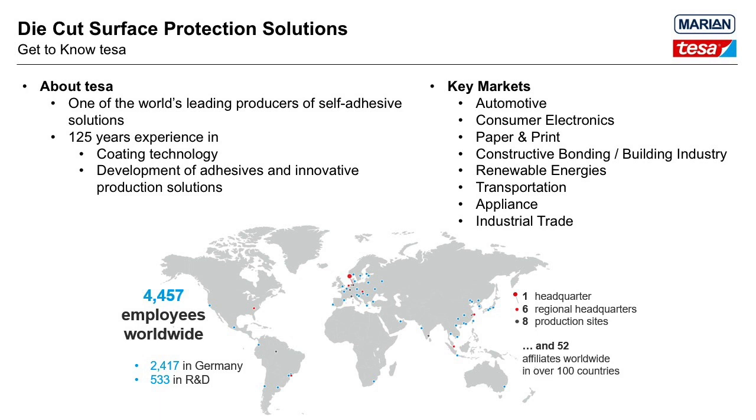Tessa is one of the world's leading producers of self-adhesive solutions and has a global presence that spans more than 100 countries. We focus on key markets such as automotive, industrial trade, appliance, and consumer electronics, to name a few. Due to our structure for research and development, production sites, and affiliate locations, we can support customers on a local basis, including working together with Marion as a converting partner.